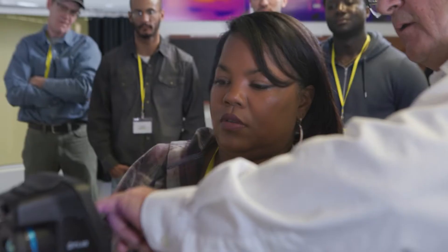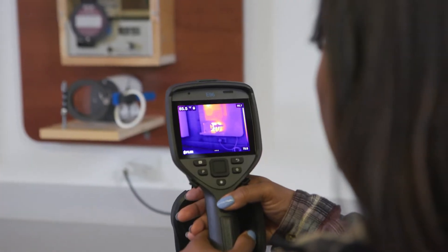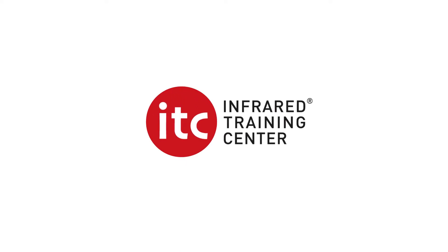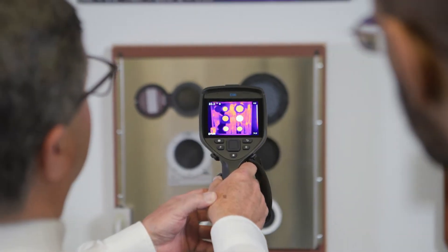The ITC is the Infrared Training Center and we train students on the use of infrared cameras for the application of what's called thermography. Thermography is the use of an infrared camera to detect anomalies and problems in all kinds of different facets, from electrical to mechanical to building systems.